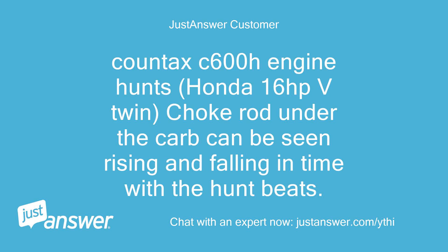Countax C600H engine hunts. Honda 16hp V-twin. The choke rod under the carb can be seen rising and falling in time with the hunt beats.